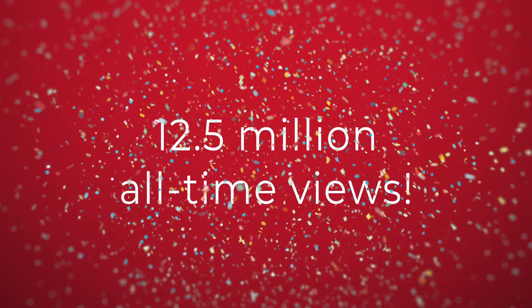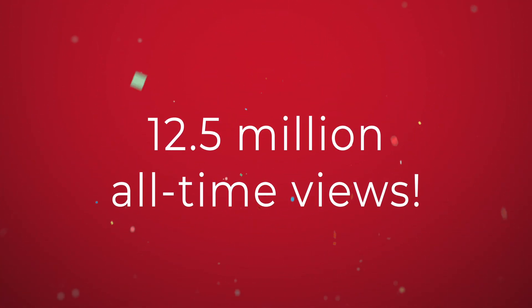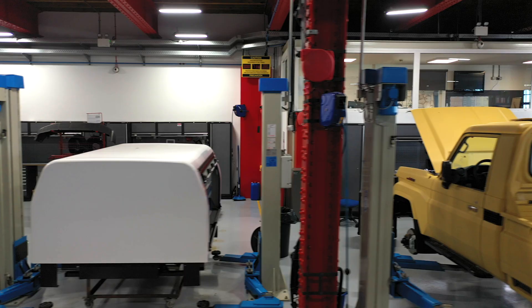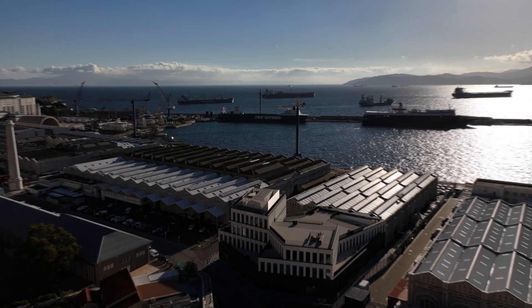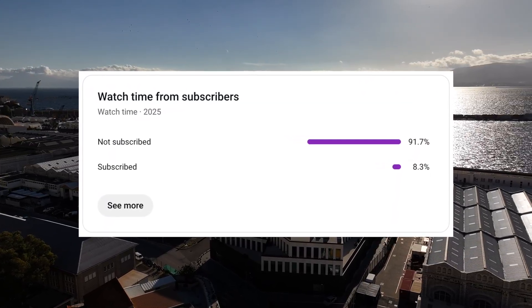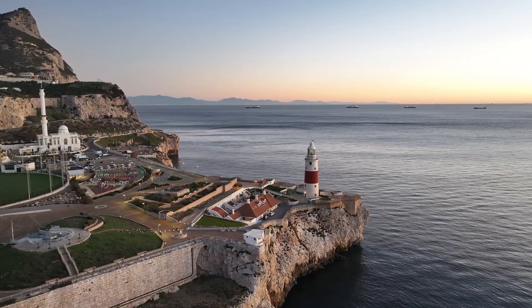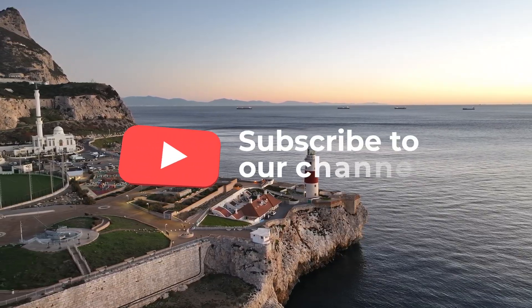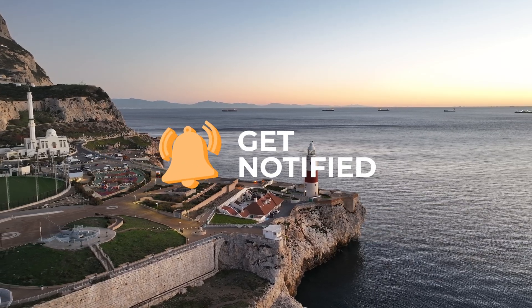Before we get into it, our channel just hit 12.5 million all-time views. I'd like to say a big thank you to everyone who's supported the channel over the past few years. I've noticed that over 90% of our viewers are not currently subscribed to our channel. If you like our content and would like to continue supporting the channel, please subscribe and turn on notifications so you never miss a future upload.